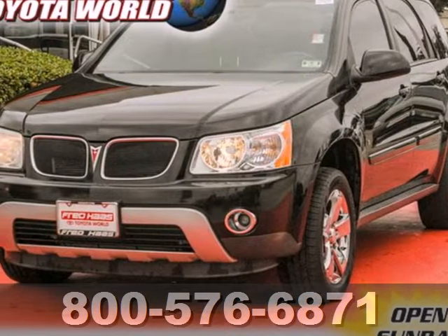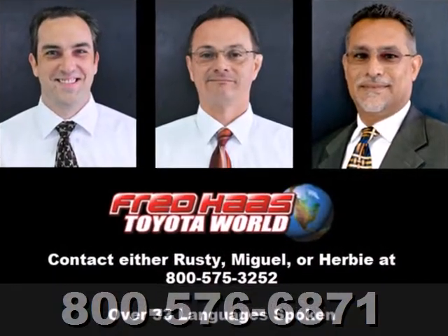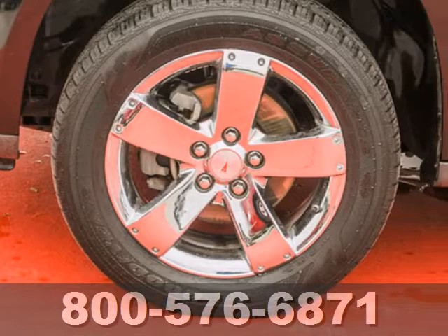It's a 2007 Pontiac Torrent. Standard amenities include a rear spoiler, split folding second-row seat, a multi-function remote, and an awesome sound system.